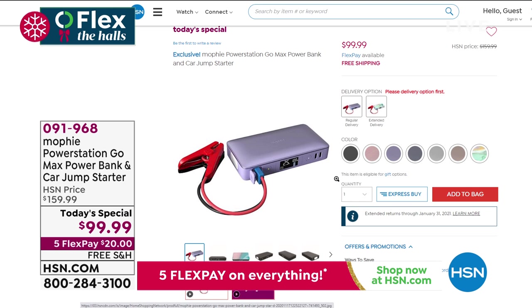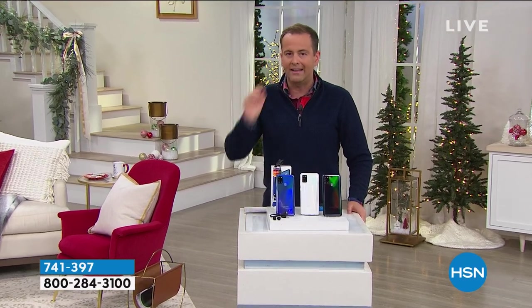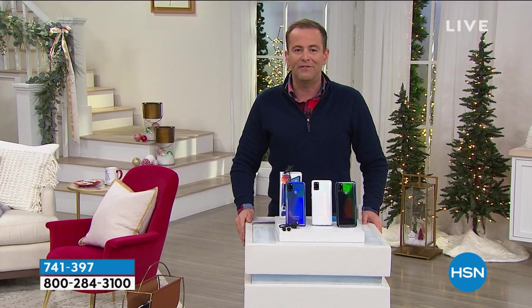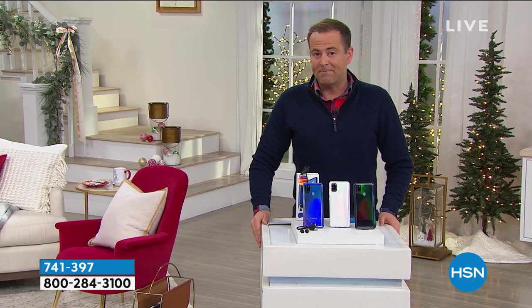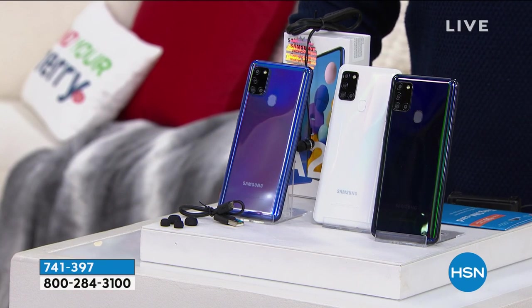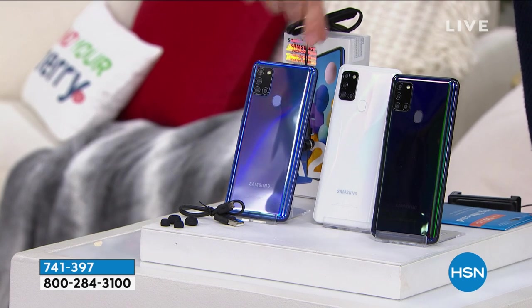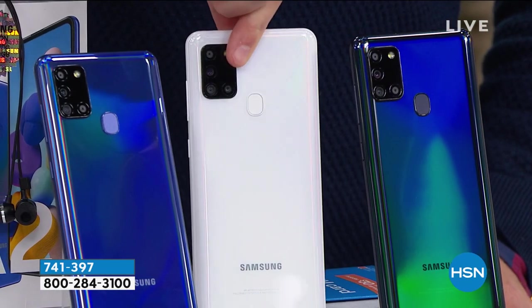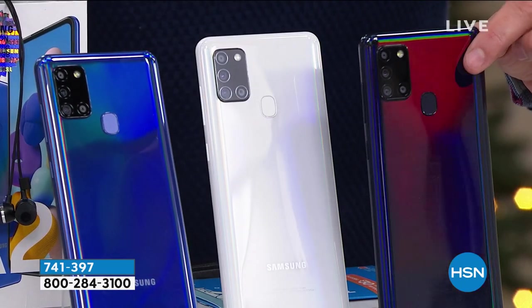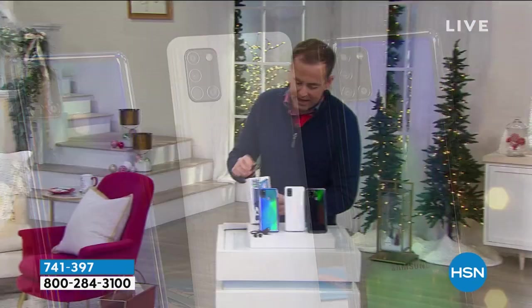It's time to get to what we've been talking about for the entire show. Something we very rarely do on HSN is offer unlocked smartphones — in fact, I can count on one hand the number of times we've had this available in the 15 years I've been here. We're going to do it tonight as part of our Thanksgiving spectacular: an unlocked Samsung A21S. It comes in blue with a beautiful finish, in white, and in black. We're going to include a pair of earbuds to go along with it.